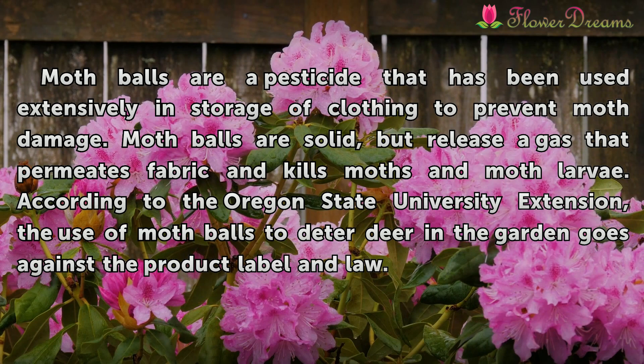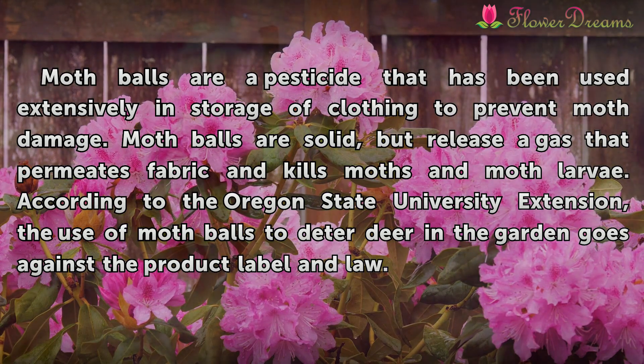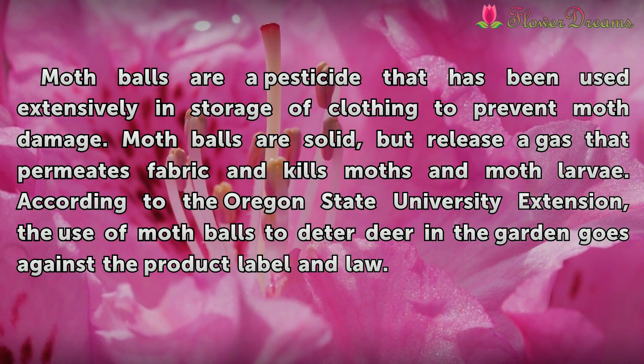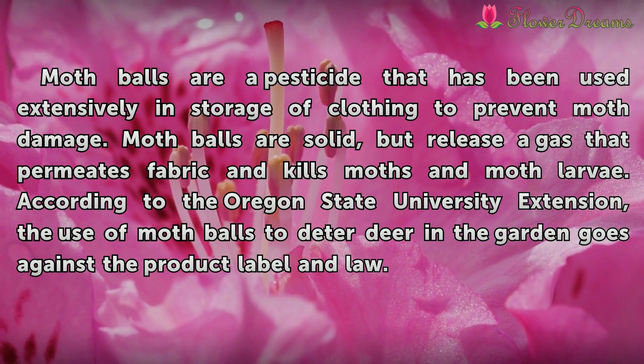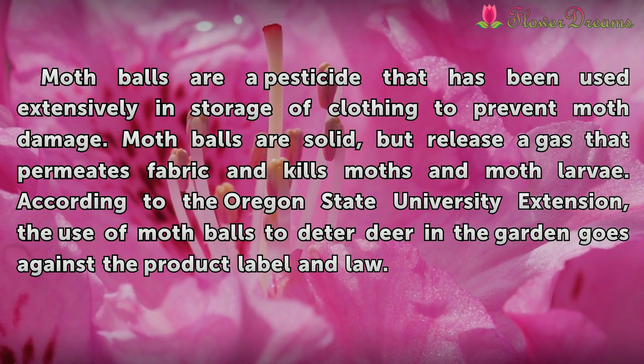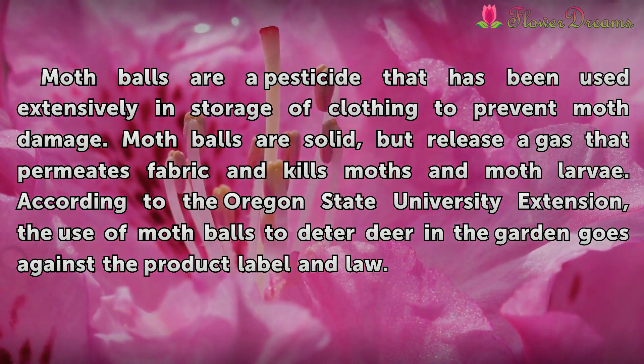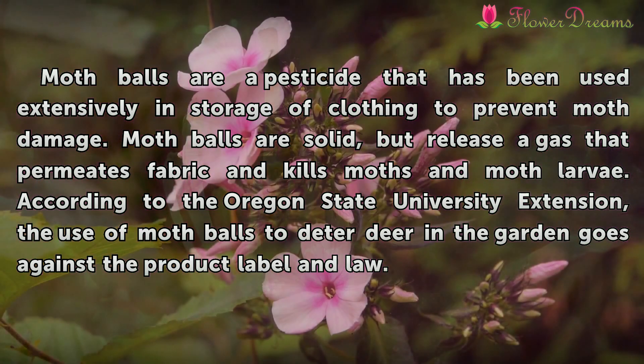Mothballs are a pesticide that has been used extensively in storage of clothing to prevent moth damage. Mothballs are solid, but release a gas that permeates fabric and kills moths and moth larvae. According to the Oregon State University Extension, the use of mothballs to deter deer in the garden goes against the product label and law.